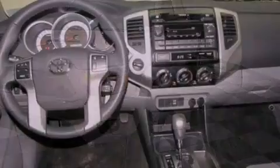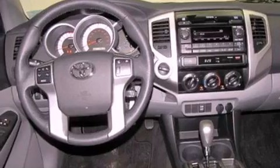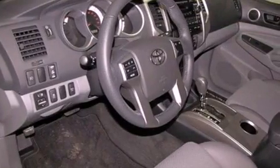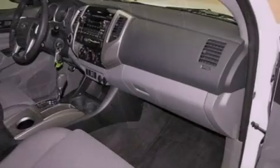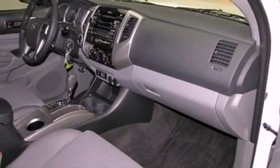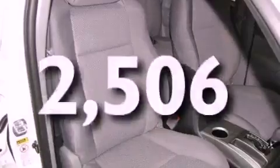Features include alloy wheels, air conditioning, cruise control, a CD player, a bed liner, an anti-lock braking system, a passenger side airbag, full power accessories, a sliding rear window, and this vehicle has less than 3,000 miles.